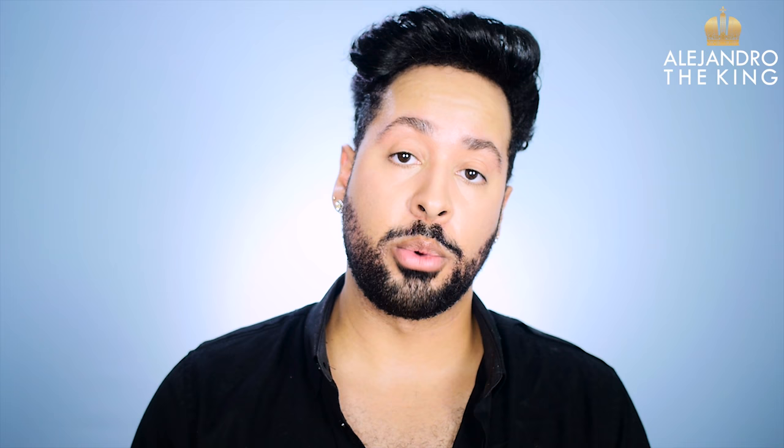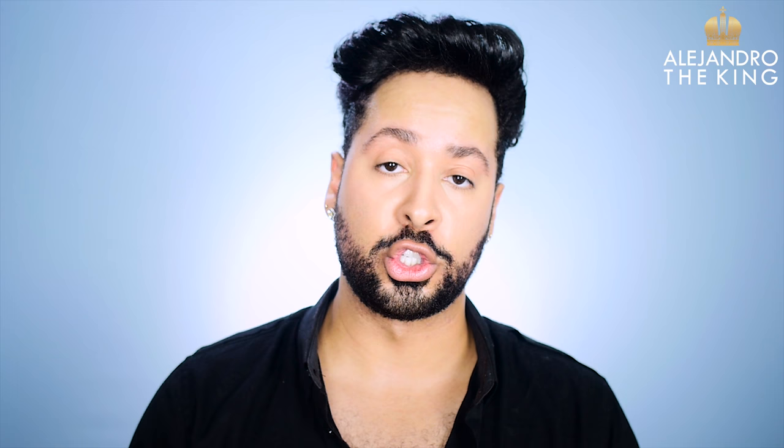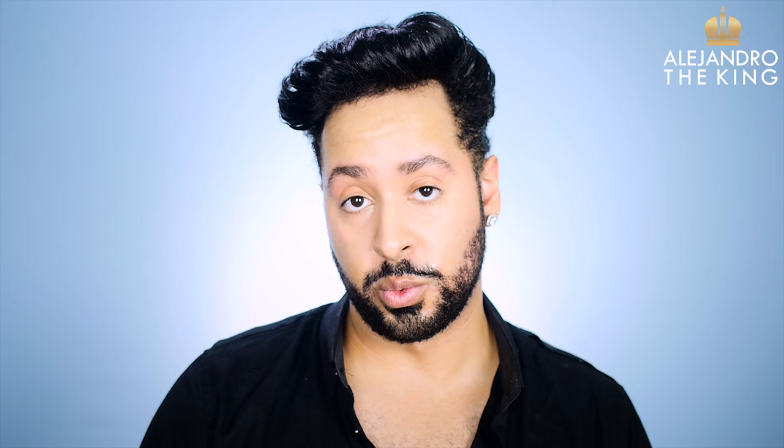Alright you guys, so today what we're going to do is go over a product that I was sent by Ulla Henriksen. They contacted me with a brand new product called Banana Bright Eye Creme, and it touts itself as a creme that is supposed to brighten the under eyes, diminish fine lines and wrinkles, and basically just overall brighten the under eye area. We're going to talk about all the claims the cream has, what it's supposed to do, and the results I've had with it.